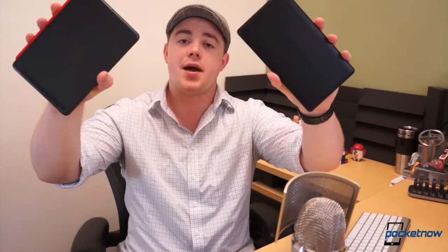Apple is still largely regarded as the king of tablet makers, but can a Google tablet compete? I'm Taylor Martin, this is Pocketnow, and this is the new Nexus 7 vs the iPad Mini.